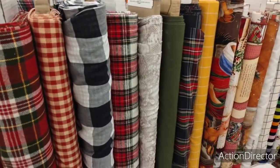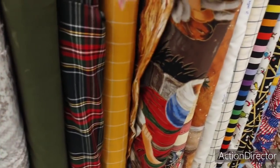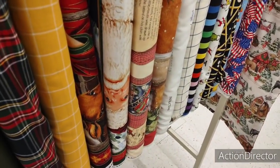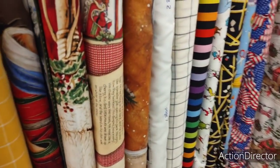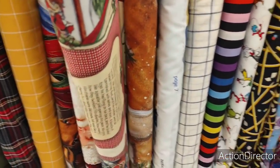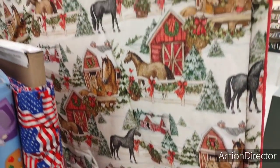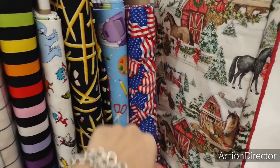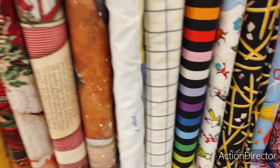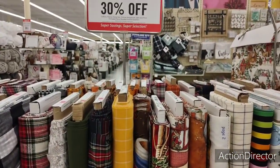We also got the Christmas plaids going. This looks like the nativity scene. Santa Claus — the old-fashioned Santa Claus right there. Look how cute this is. The flag. I don't want to start pulling stuff out, but I just wanted to show you this. And it's 30% off.